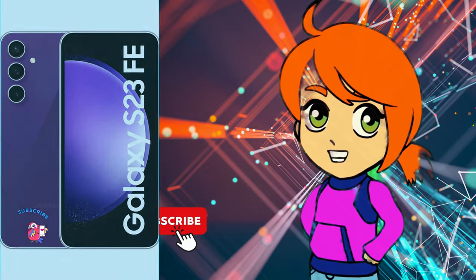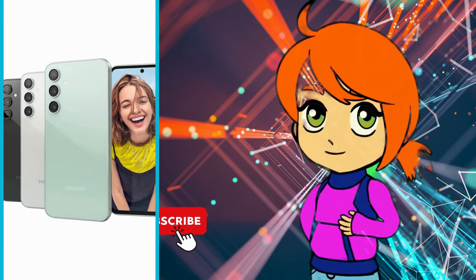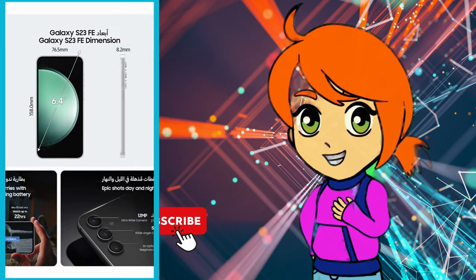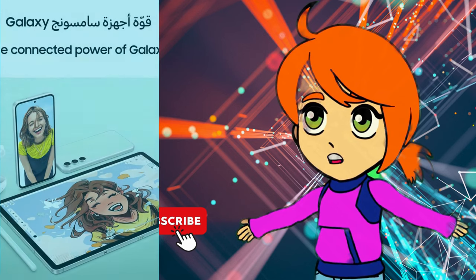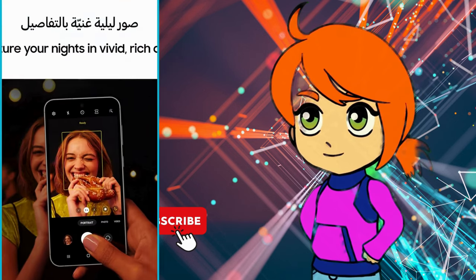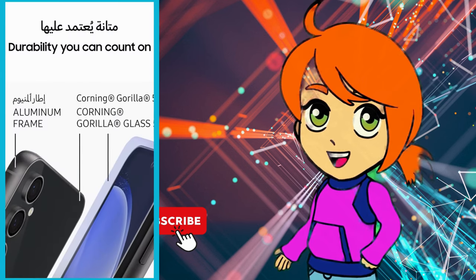Hello friends, the Samsung Galaxy S23 FE 5G is a mid-range phone with some high-end features. It has a 6.4-inch 120Hz display, an octa-core processor, 8GB of RAM, and a triple lens rear camera system with a 50MP main sensor.